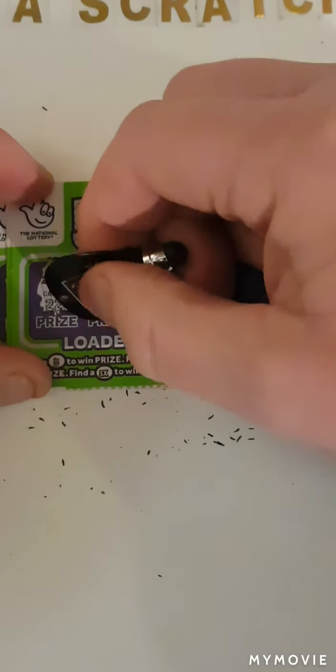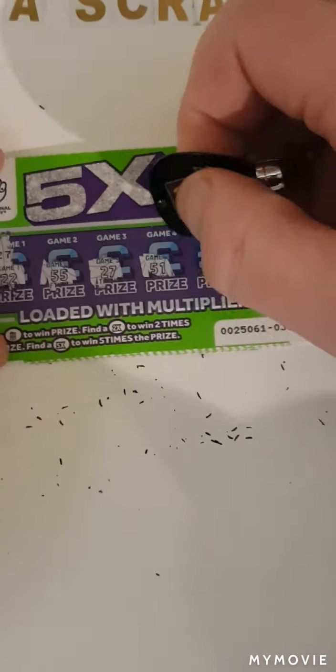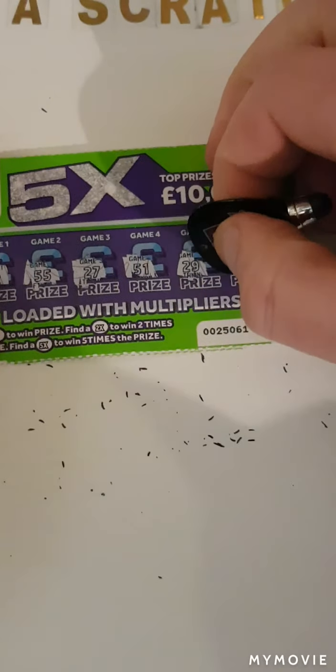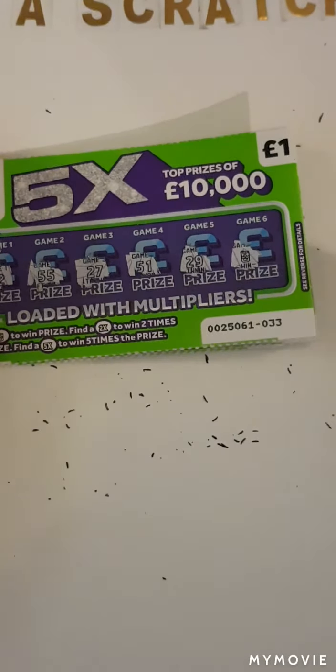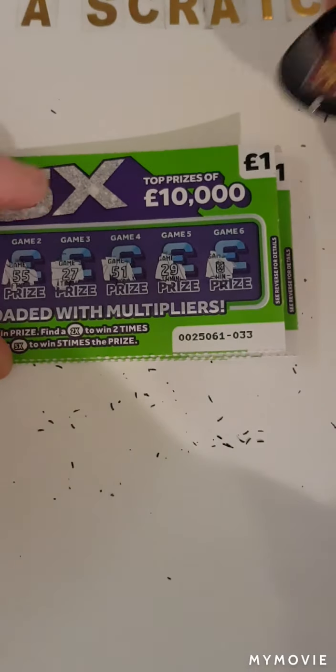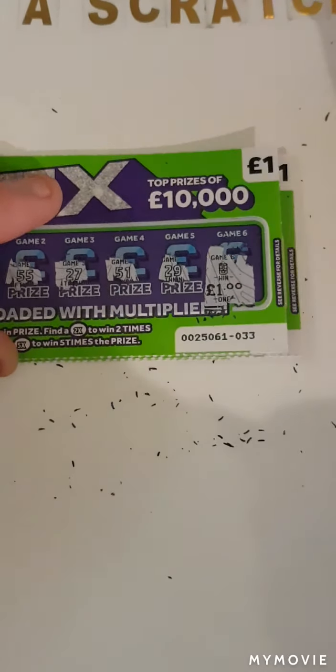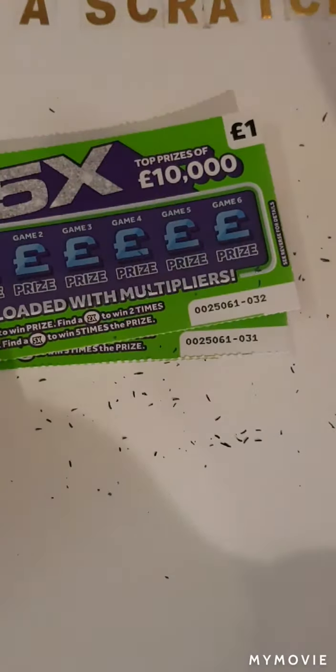22, 25, 25, 27, 51, 29 — and we have another win! These green cards are paying off. Another one pound there, so that takes us up to eight pounds back so far.